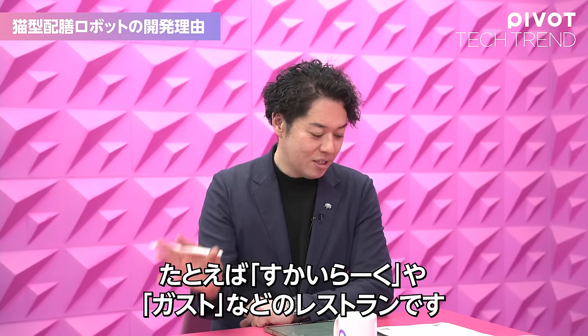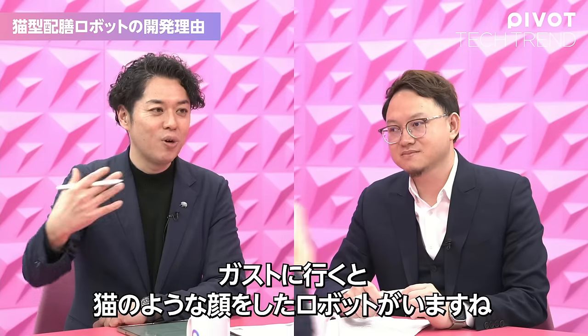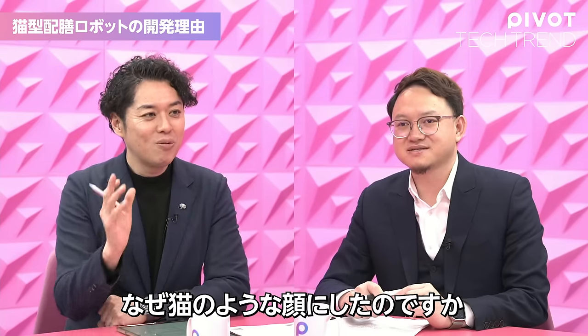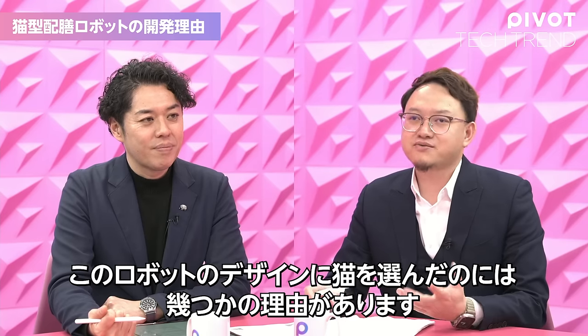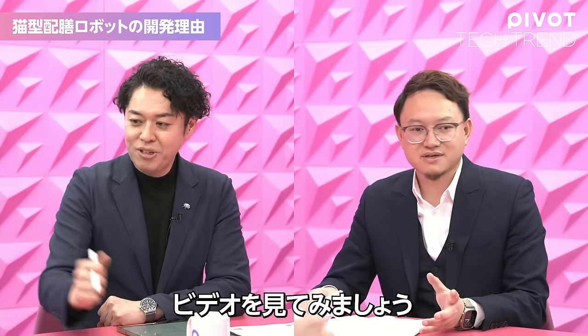For instance, Skylark has a restaurant called Gasto. Whenever we go to a Gasto restaurant, there's a cat-like face robot. Why did you make that robot a cat-like face? I think there are some reasons that we chose the cat as the design of this robot. Let's look at the video.